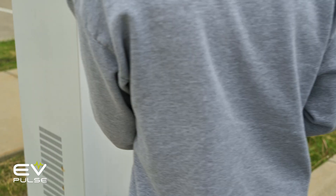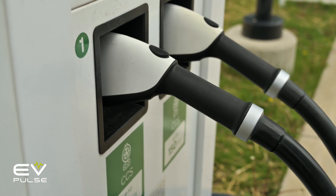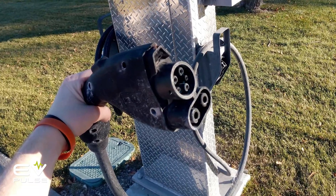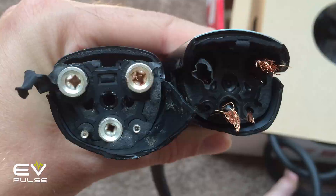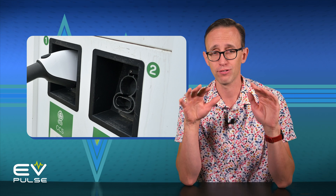When you're done charging, do put the cable back where it belongs. Connectors oftentimes click into a holster on the power dispenser's cabinet, and doing this keeps the plug-end and much of the cable up off the ground where these parts are less likely to get dirty or damaged. Please don't lazily dump the cable onto the asphalt where the next person could run it over, because that is not good for anyone.